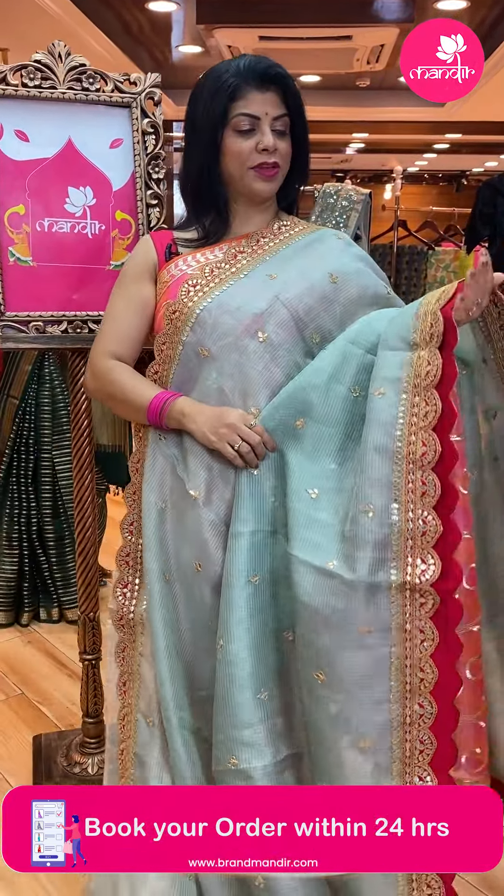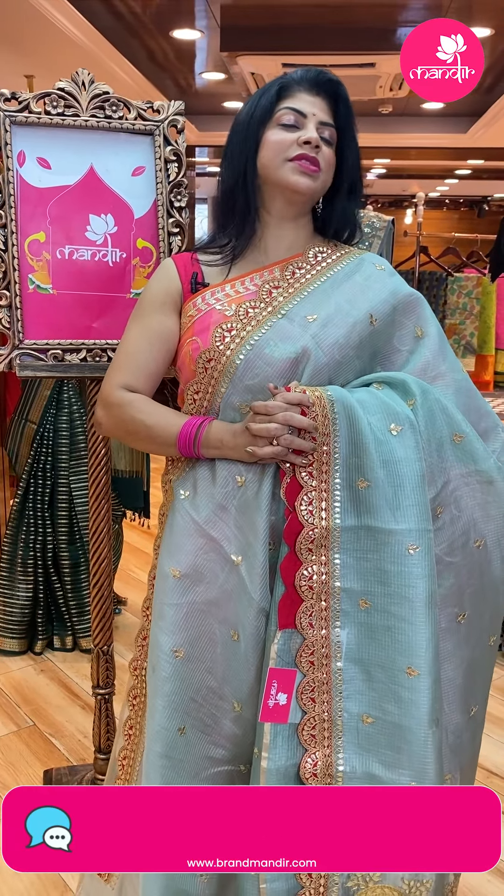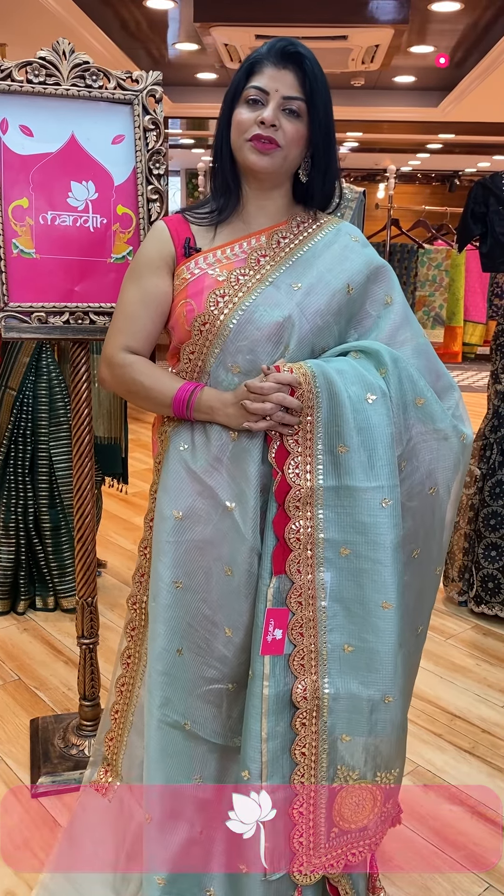To feel the fabric and see such variety, do visit our stores. We're at Road Number 56, Jubilee Hills; Siya Padamma Temple Road Number 10, Banjara Hills; and Secunderabad Hari Hari Kalabhavan. Come down and explore our beautiful sarees.